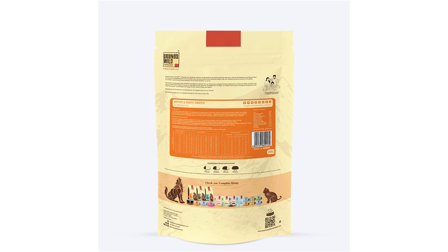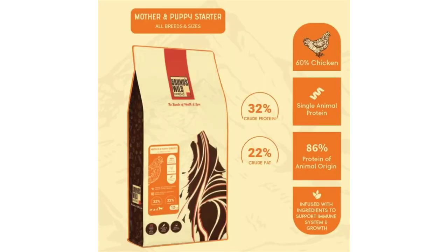Guaranteed analysis — analytical constituents, percent. AAFCO crude protein min 32%, crude fat min 22%, crude ash max 7.5%, crude fiber max 3.3%, moisture max 9%. Calcium min 1.2%, phosphorus min 0.7%, omega-3 fatty acids min 0.7%*, omega-6 fatty acids min 4.9%*, EPA 0.1%*, DHA 0.1%*. Metabolizable energy (ME): 4200 kcal/kg.